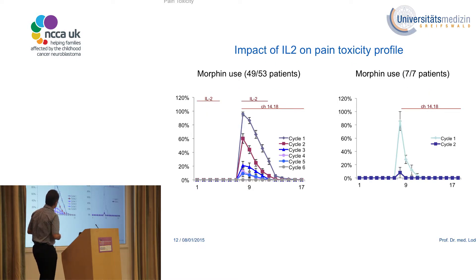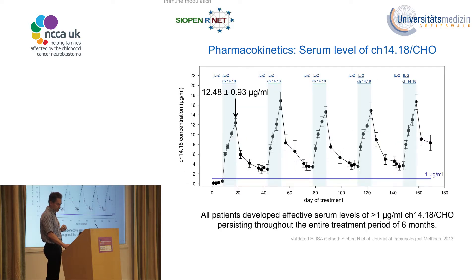IL-2 also has an impact on pain. In a small group of patients given the antibody without IL-2 but still as continuous infusion, the reduction in pain was even more pronounced. Only one patient needed morphine on the first day of the second cycle, and then no pain medication was necessary at all — in contrast to the larger cohort receiving IL-2. It is conceivable that without IL-2 it is even easier to apply this treatment.